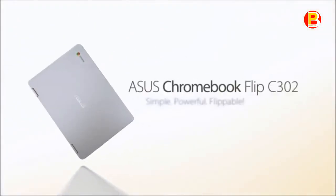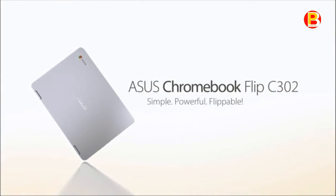The Chromebook Flip C302 also gives access to millions of amazing apps available at the Google Play Store. Choose from millions of apps including premium entertainment, popular games, and the latest productivity apps to help you do what you love.